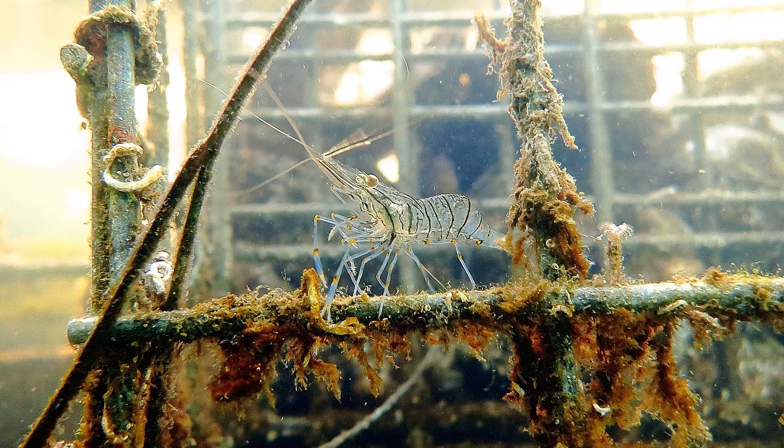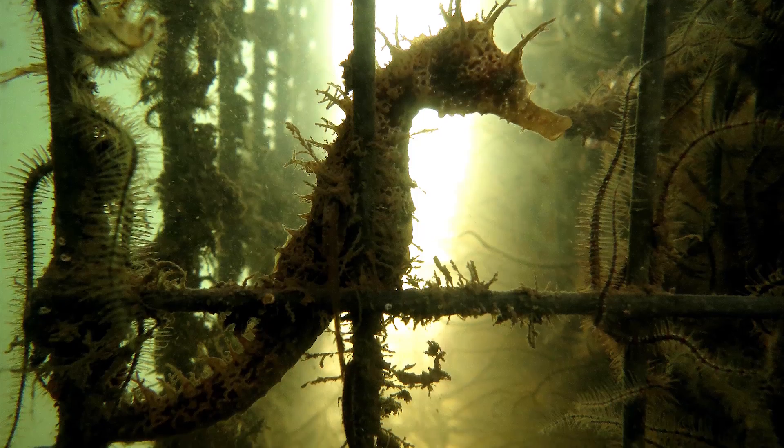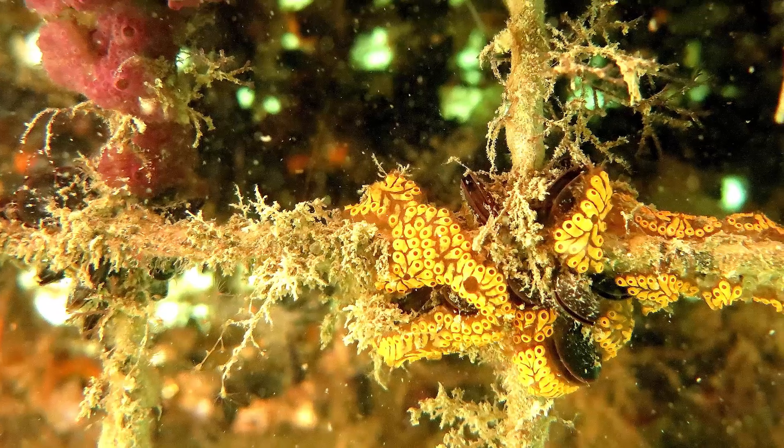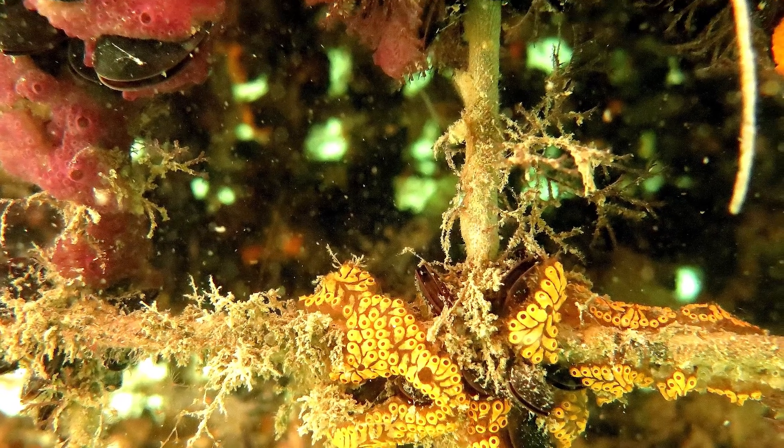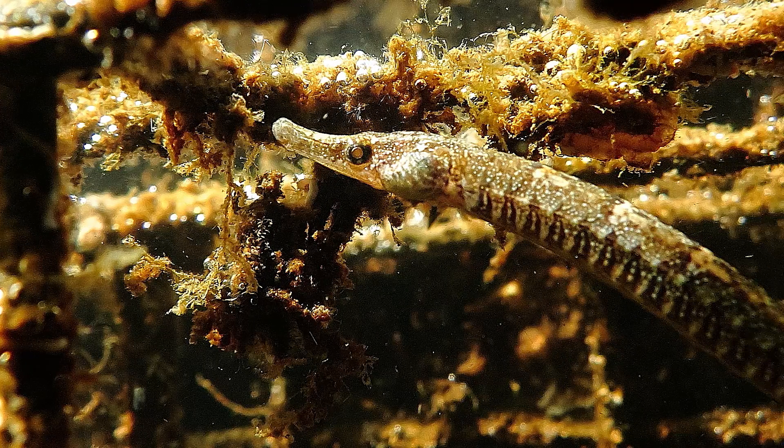Developed by Bouygues Travaux Publics' R&D teams, together with specialists in ecological restoration, the caisson's facade is fitted with a specialized biocitive structure that can accommodate sea fauna and flora.